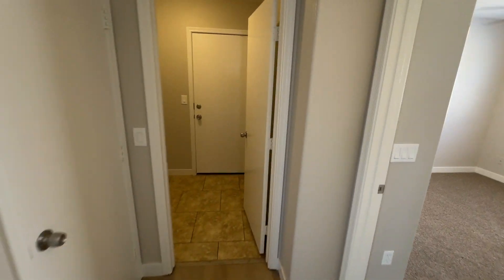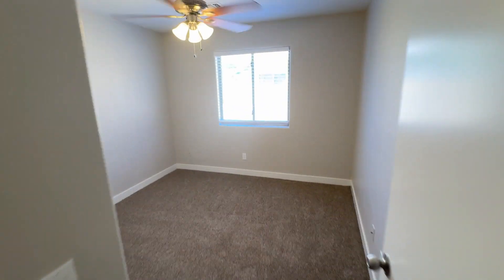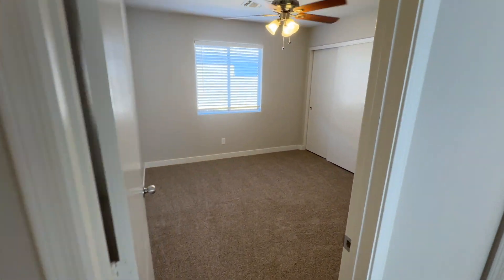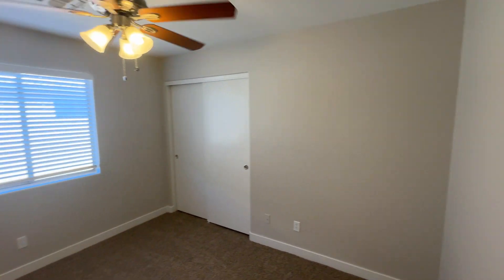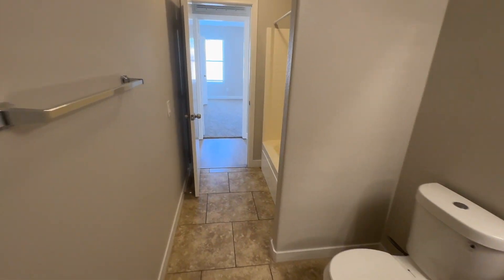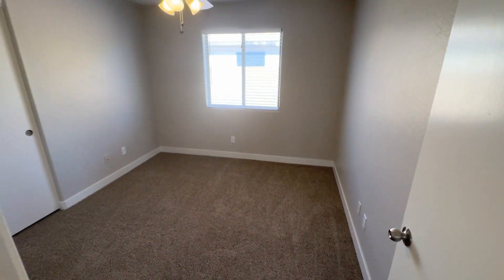So this is the garage access and laundry room here. Off of that, we have bedroom number one. Right next door, bedroom number two. Cool feature about this house is it has a Jack and Jill bathroom here, so it goes all the way through. And then we have bedroom number three, right off of that.